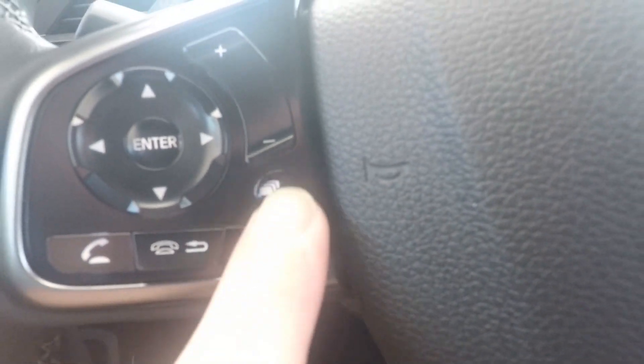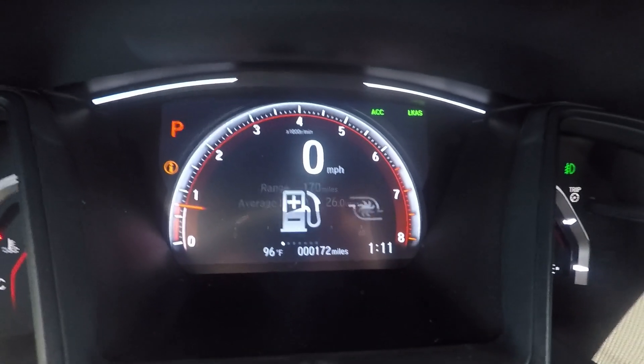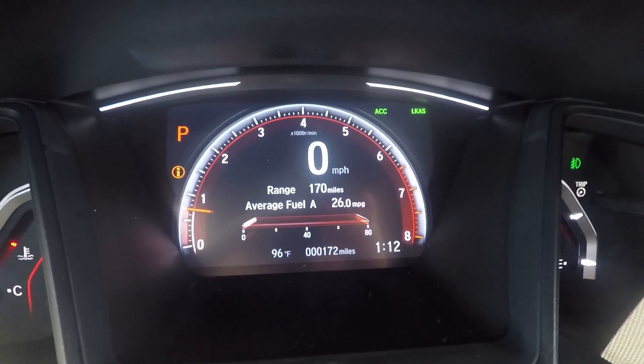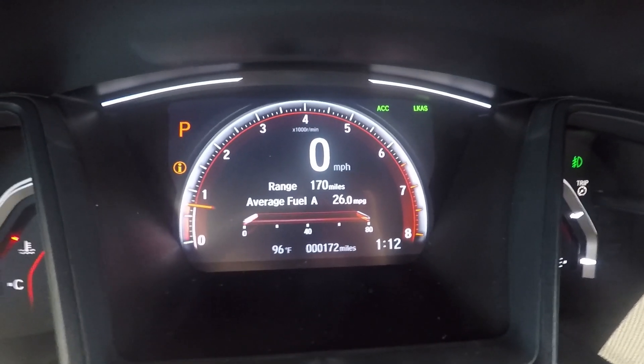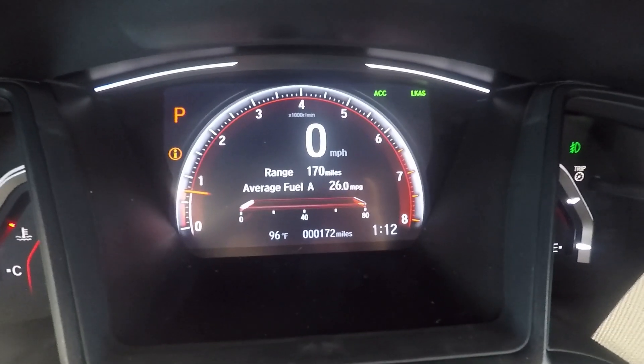This is a multi-purpose button. The I-button affects what shows up in the screen up here. As I press it, you're going to see different things — what was just showing was my trip info, so the tripometer: range, how many miles on this tank of gas, average fuel consumption, that sort of thing. I can jump over one to see torque-related info and how I'm driving.